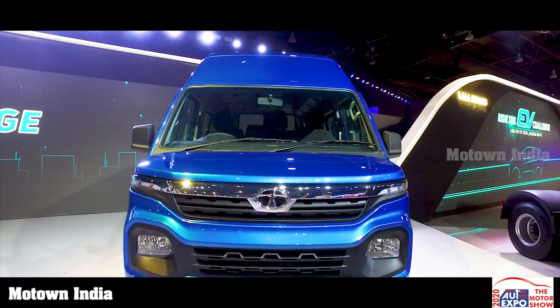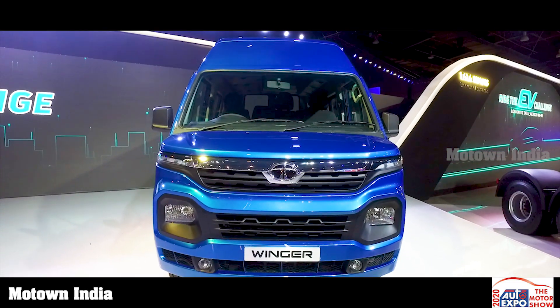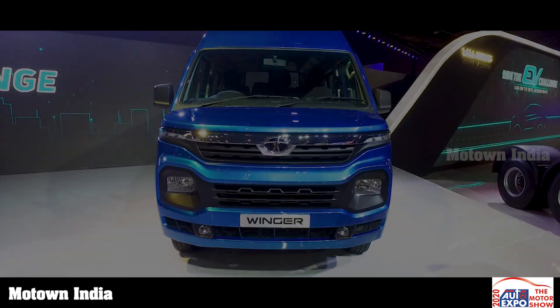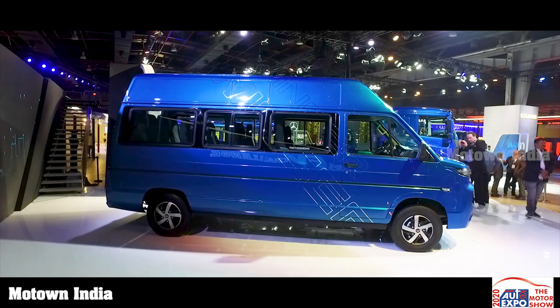Tata Motors unveiled the all-new Winger at the Auto Expo. The Winger was launched several years ago in the passenger vehicle segment but had failed to find a market. Now the Winger comes in its commercial passenger avatar.